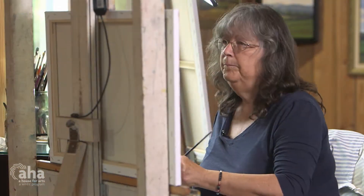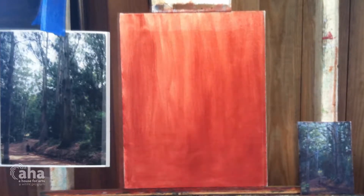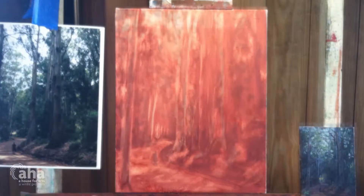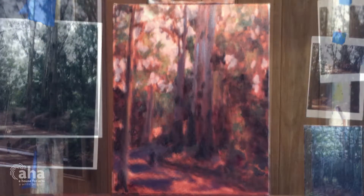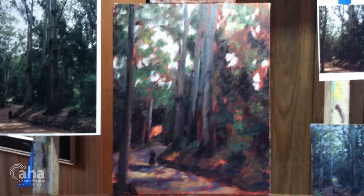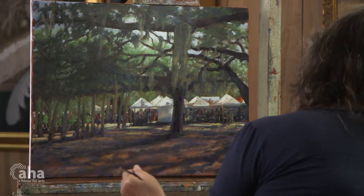If I'm working in studio, I usually tint my canvas and then take off the tint in order to give me a negative, and from there I apply my paint. It's usually pretty quick — the painting I started a couple days ago that's on the easel, that's like three days of work.